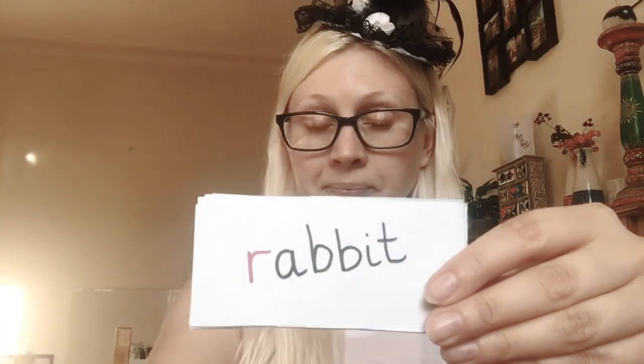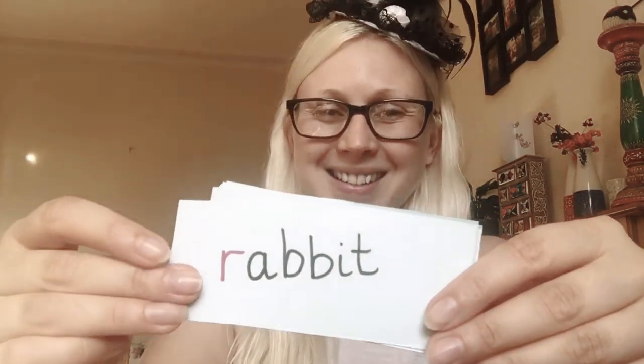Ring. Radio. Rooster. Rocket. Running. Rabbit. Wrap. Wreck. Wren — wren is a type of bird. Rote. Write. Berry. Worry. Remember our E — worry. Horrible. Terrible. And last one is tomorrow.